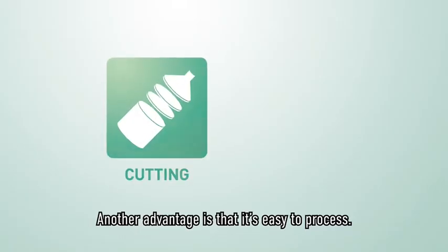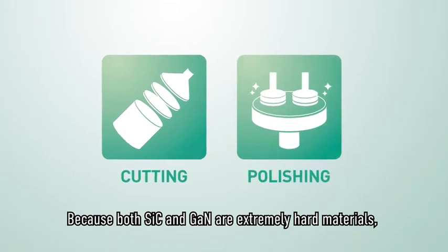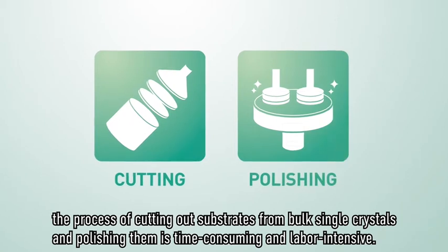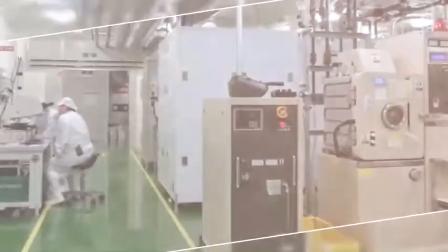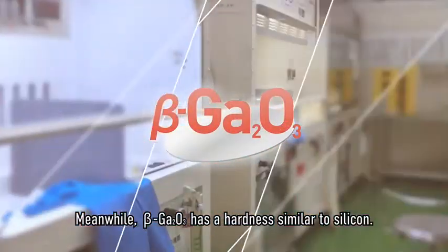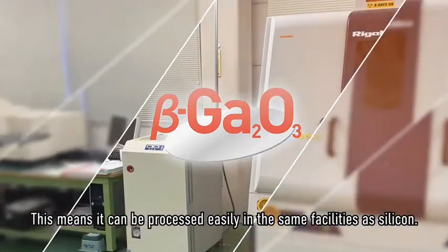Another advantage is that it's easy to process. Because both silicon carbide and gallium nitride are extremely hard materials, the process of cutting out substrates from bulk single crystals and polishing them is time-consuming and labor-intensive. Meanwhile, beta gallium oxide has a hardness similar to silicon, meaning it can be processed easily in the same facilities as silicon.